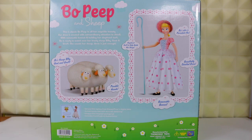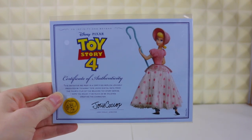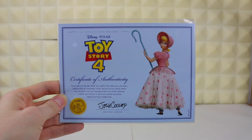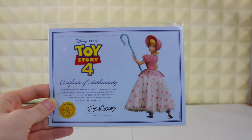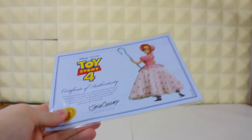That's really about it for Bo's packaging — let's get them open and see how cool they really are. Before we get to Bo, I never show the certificates of authenticity in my Toy Story collection reviews, but since I started with Ducky and Bunny last time, why not show her certificate now? On the front we have Bo in her Toy Story 4 render in her original outfit. The text reads: 'This definitive Bo Peep is a certified replica lovingly produced by Thinkway Toys using digital data from the fourth film of the beloved Toy Story series.' It is also signed by director Josh Cooley.